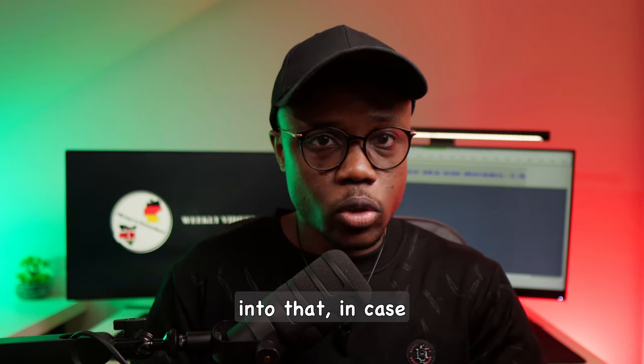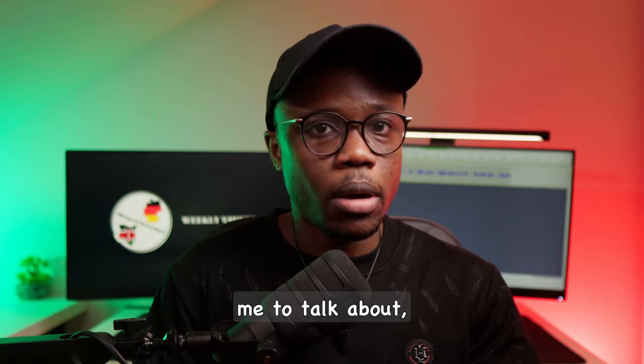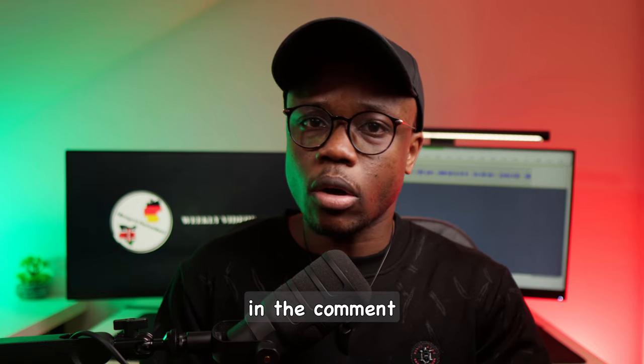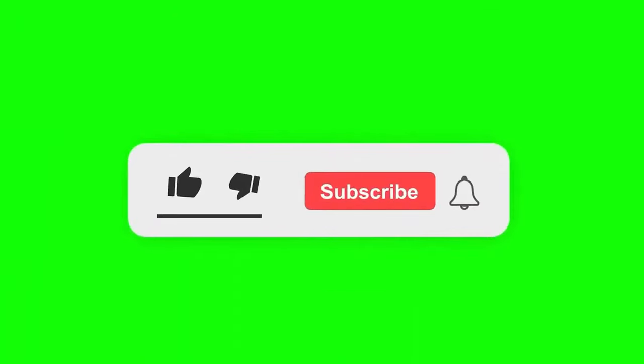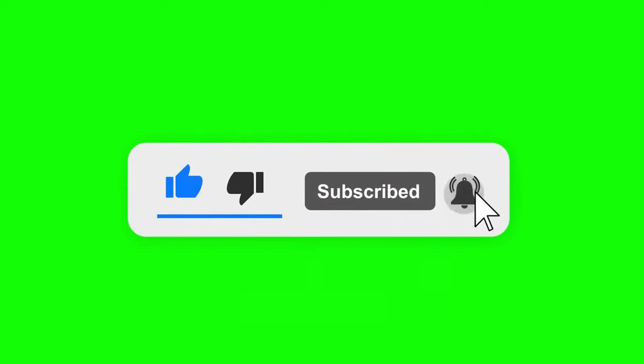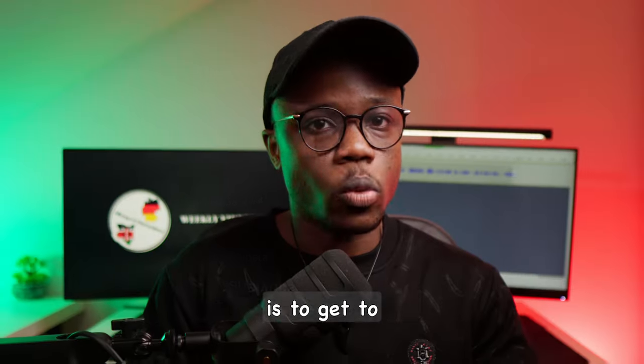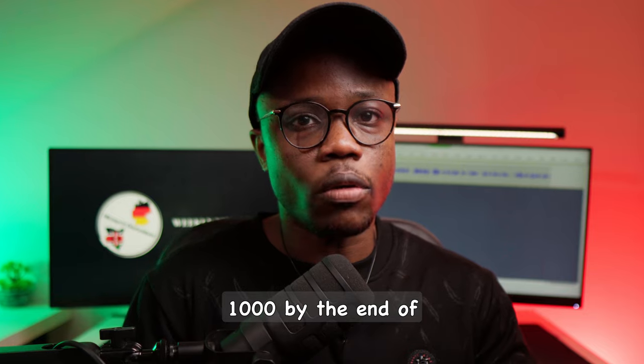But before we get into that, in case you have any topics about anything to do with Germany that you would like me to talk about, kindly let me know in the comment section down below. And while you're down there, leave a like and subscribe to the channel. As you can see, we've just crossed the 400 subscriber mark and the goal is to get to 1000 by the end of 2024.